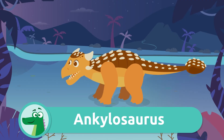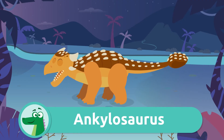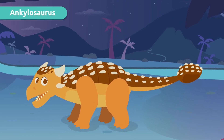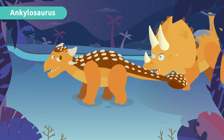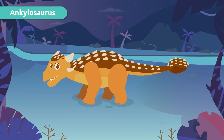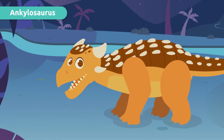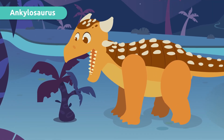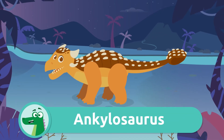And this one? It's an Ankylosaurus. Do you see that mallet on its tail? It used it to defend itself against its enemies. The Ankylosaurus fed on plants that grew close to the ground.